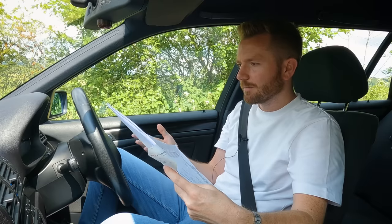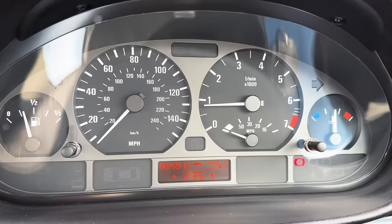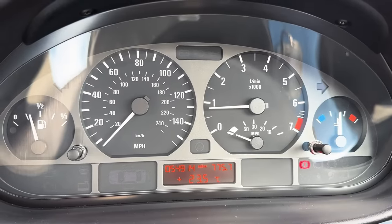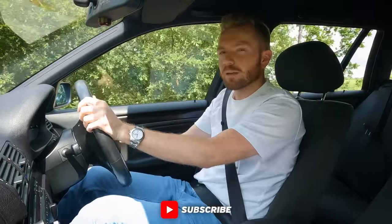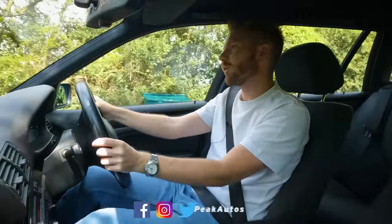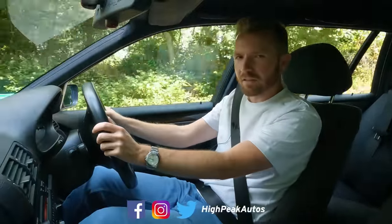Not really worth doing, was it? But on the bright side, it's quite a nice car. I was thinking about who might buy something like this — some sort of young family that don't want a Qashqai. You get something that's nice to drive, looks good, practical, but doesn't cost the earth. Thank you for watching — give the video a thumbs up if you enjoyed it, subscribe if you haven't already, and you can follow me on Facebook, Instagram, and Twitter. See you next time.